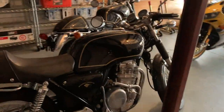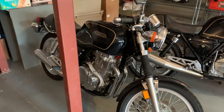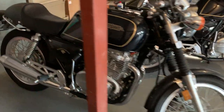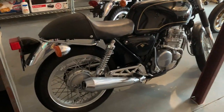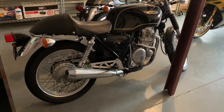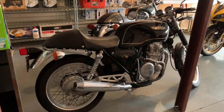The GB500 — these things pull crazy money, and this one is no exception. It's a 1,000-mile original and just as pristine as can be. I've got the cover for it at home to protect it, but it's 100% bone stock. It starts and rides and just never ever fails me.